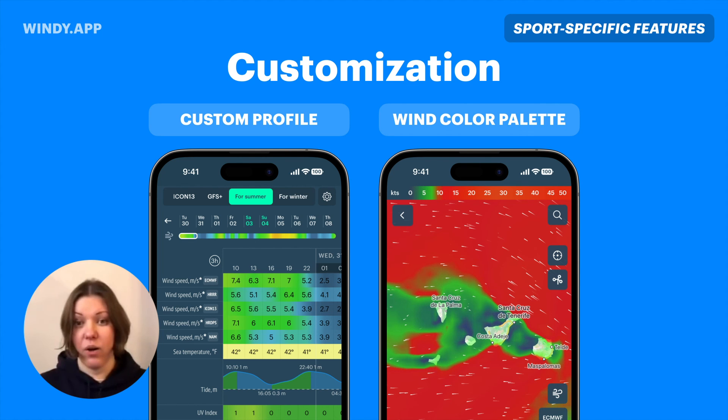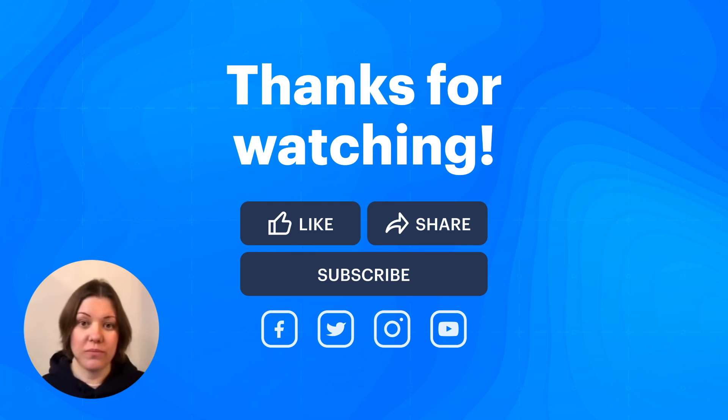This color palette applies all across the app — on your wind bars, your main screen, and the spot page. If you don't find a feature or don't know how to switch it on, you can always ask our user support, write in the comments, or contact us via Instagram. We'll be happy to help.